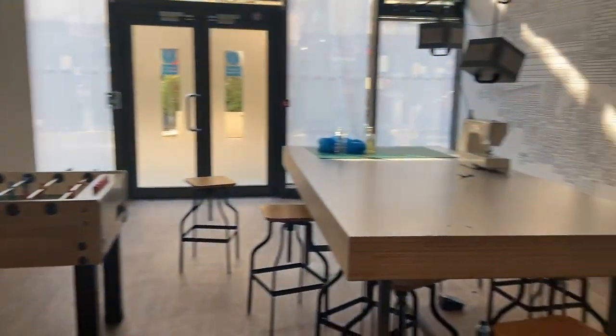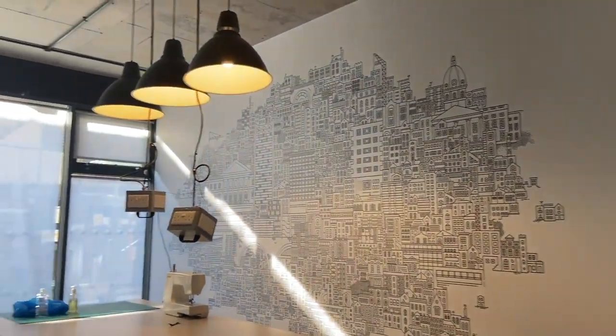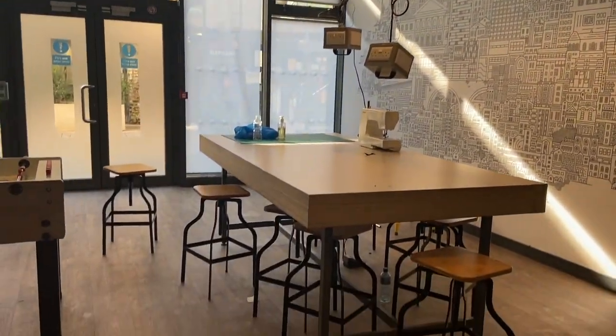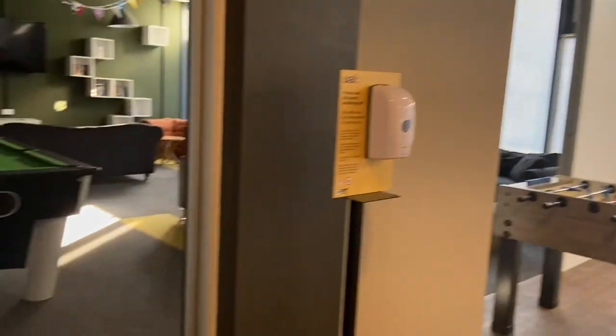This is the common room. At the back here we have this study table which is really useful if you need extra space for uni projects. We have a foosball table and then we have these sort of screen walls that you can use to section off the back area of the room.